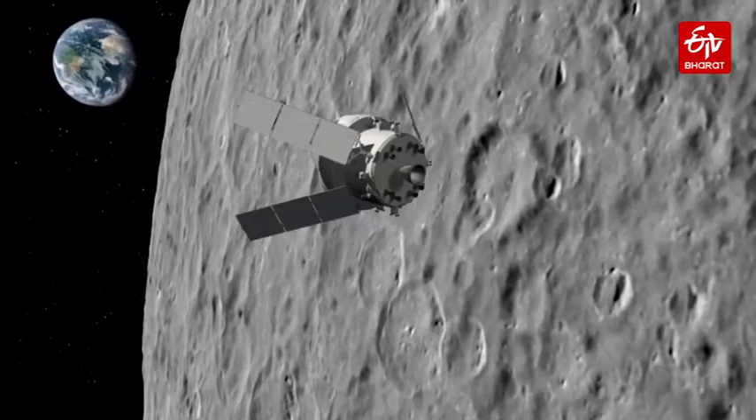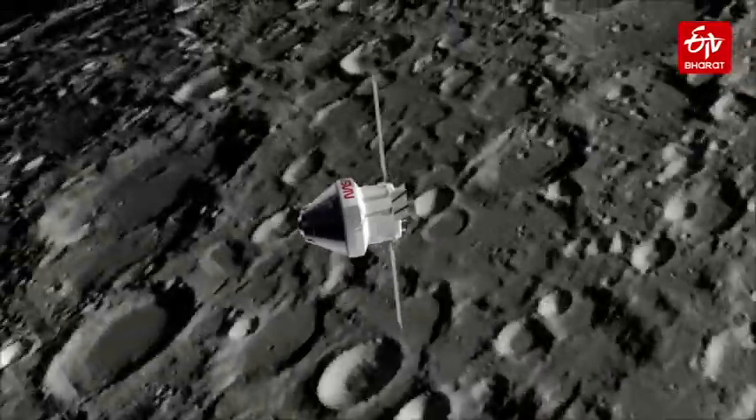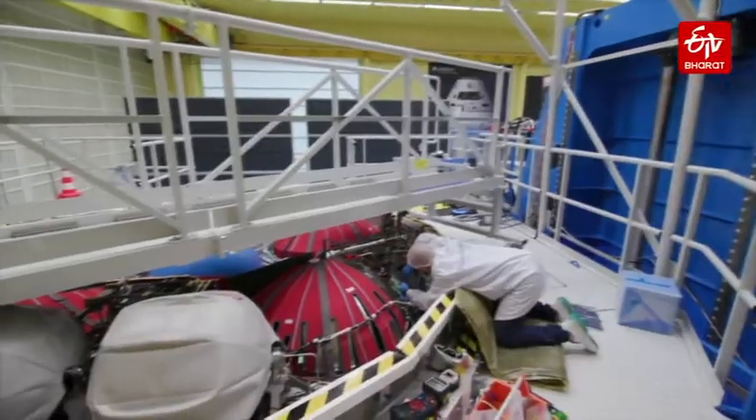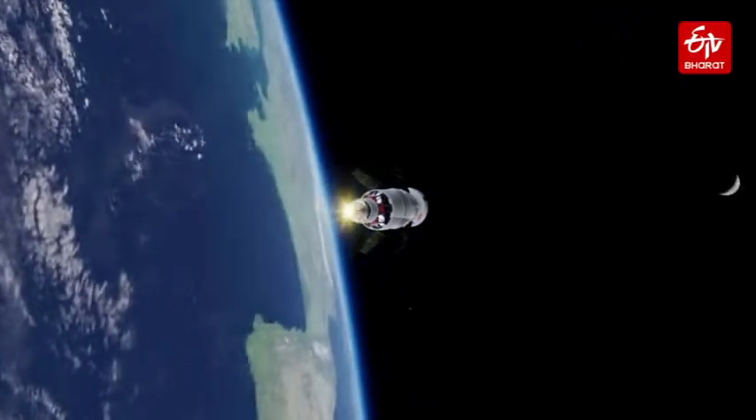Aerospace firm Airbus has developed and built the high-tech propulsion modules on behalf of the European Space Agency at Bremen in northern Germany. The engineers are building the Orion spacecraft on the experience of developing the Automated Transfer Vehicle, which was used to ferry supplies to the International Space Station.